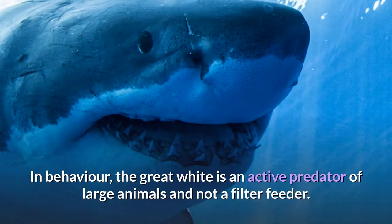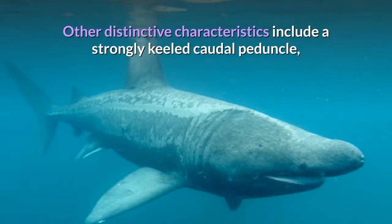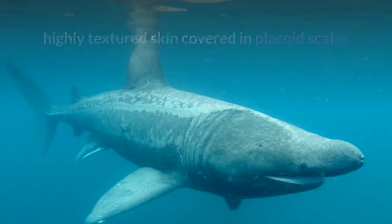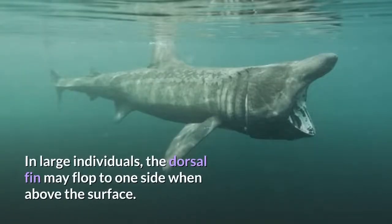In behavior, the great white is an active predator of large animals and not a filter feeder. Other distinctive characteristics of the basking shark include a strongly keeled caudal peduncle, highly textured skin covered in placoid scales and a mucous layer, a pointed snout — distinctly hooked in younger specimens — and a lunate caudal fin. In large individuals, the dorsal fin may flop to one side when above the surface.